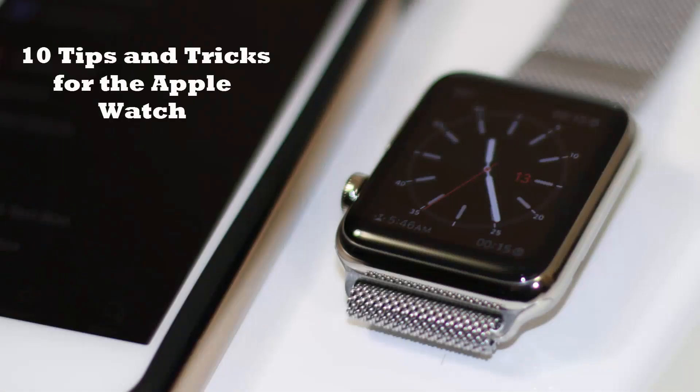Hello, this is Sake from Sake Tech. In today's video I will share 10 tips and tricks for the Apple Watch. As I learn more about the Apple Watch I will be creating more videos for you guys, so you can discover everything the Apple Watch is capable of. I'll leave a link in the description below for my 50 tips and tricks video, but for now let's dive into these 10 special tips and tricks.